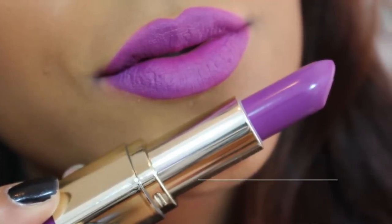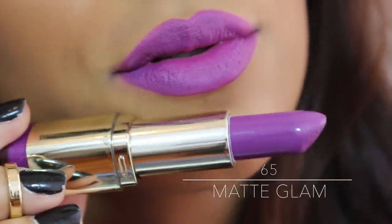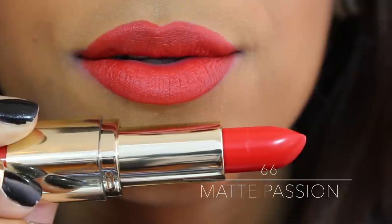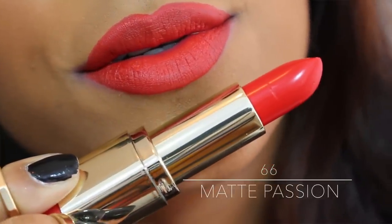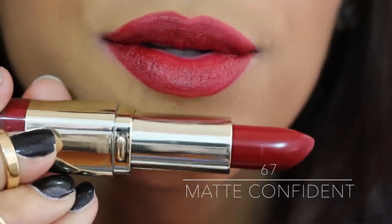Next is my second favorite, Matte Glam — such a beautiful purple. It's not too light, not too dark, just the perfect purple. Third favorite, which makes me miss summer, is Matte Passion — a gorgeous matte orange, more on the red side which I love, so it's not too bright. I was looking for the perfect matte orange last year and I think I just found it. Last but not least is Matte Confident, a gorgeous deep red — more into the cranberry brown side, very different and beautiful.